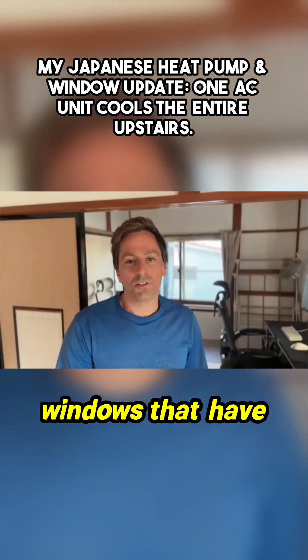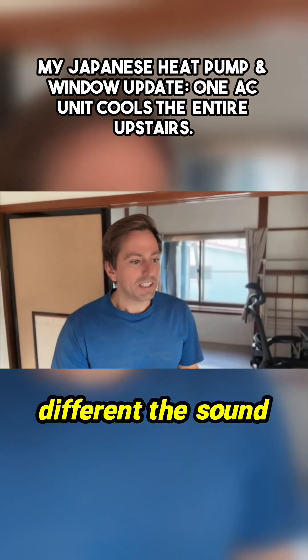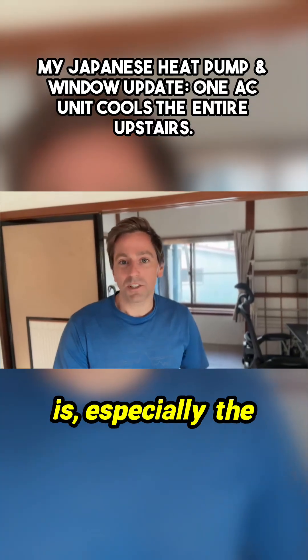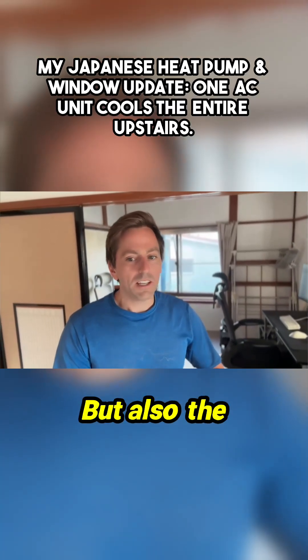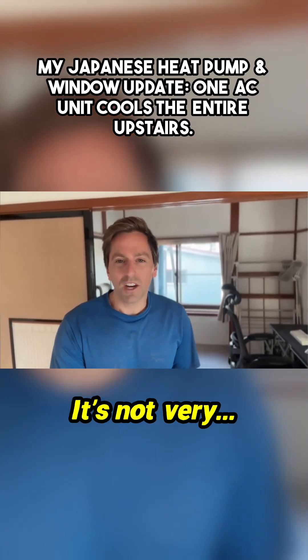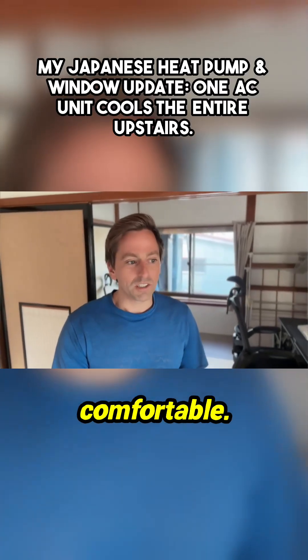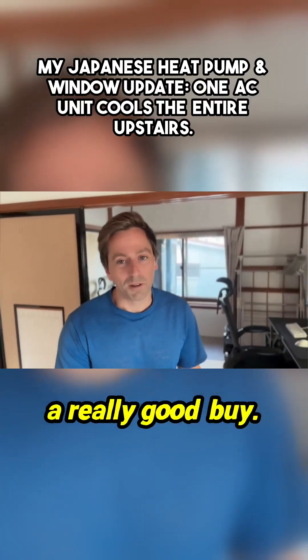With the new windows that have been installed, I'm noticing how different the sound is — especially the sound. But also the temperature feels more even. There's no hot spots and cold spots. It's a very nice, comfortable temperature. The windows were a really good buy.